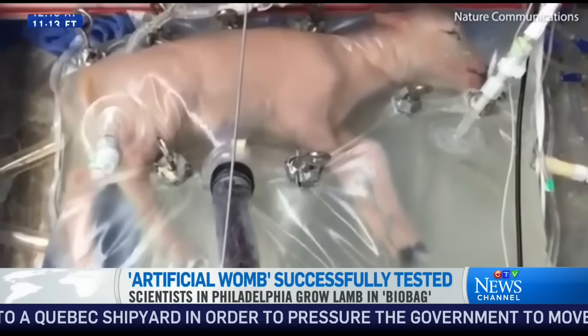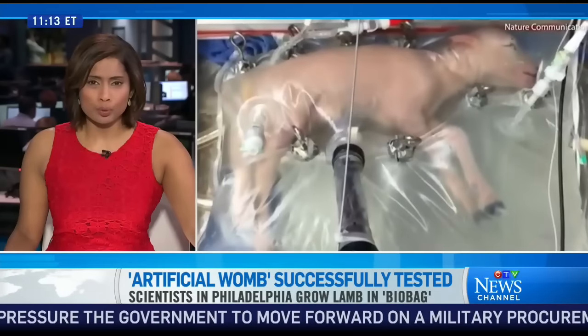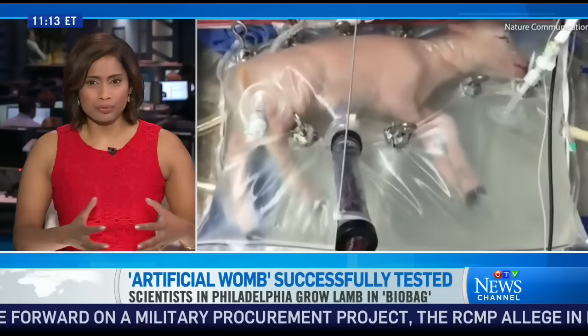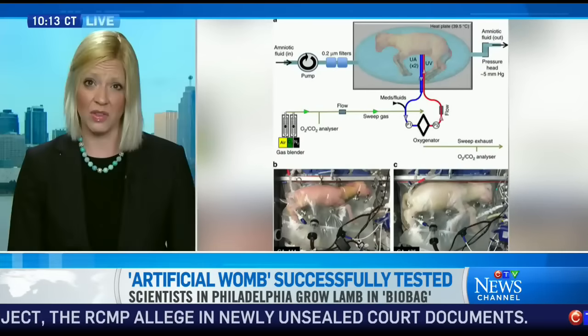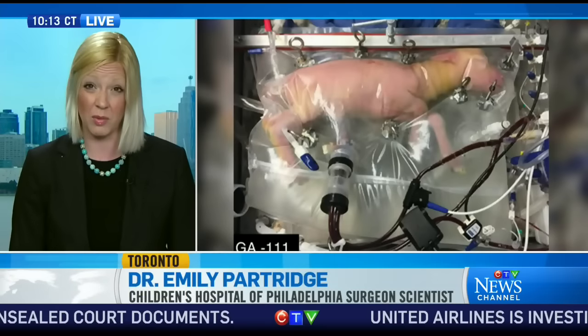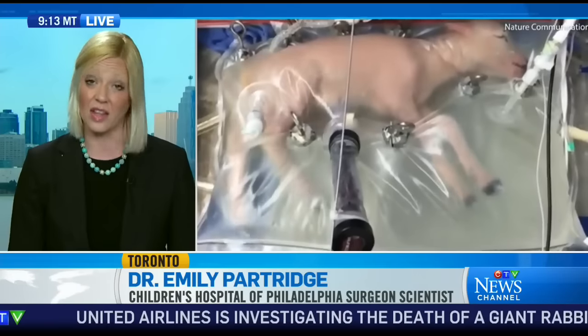Let's talk about what you can do, because right now a baby born premature would go into an incubator. What would be different about this? I'm going to call it a bio bag, but it's an artificial womb. That's correct. Presently, infants that are born at the cusp of viability are faced with a lot of problems because of how immature the organs are. One of the biggest hits is the lungs.